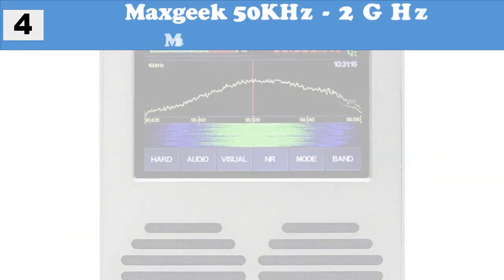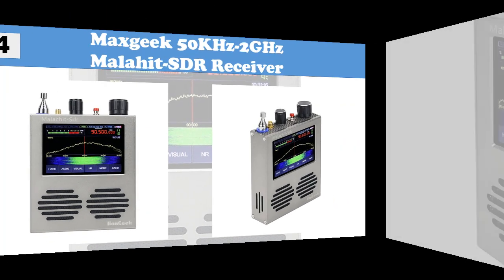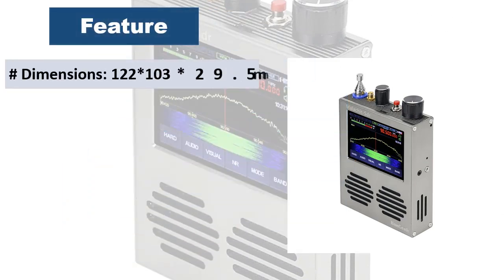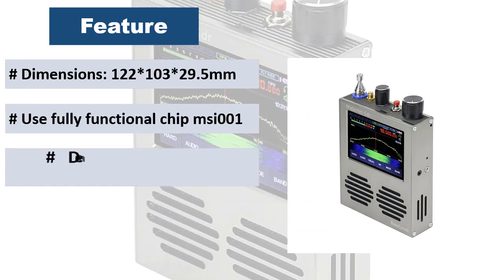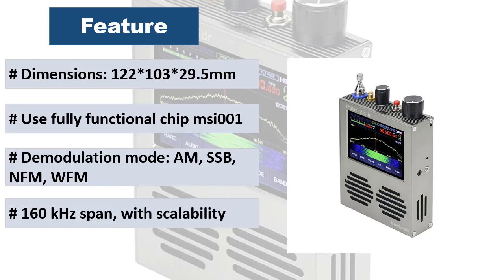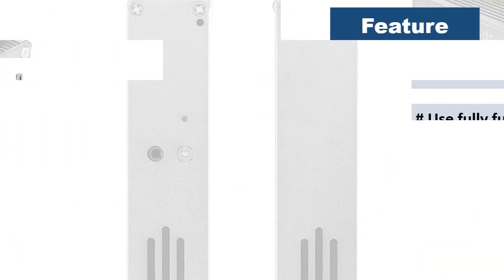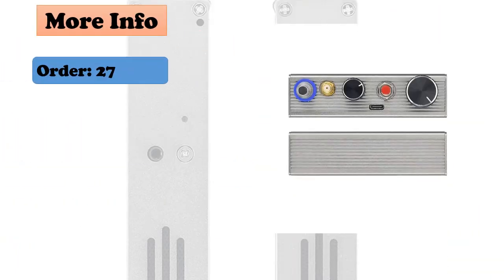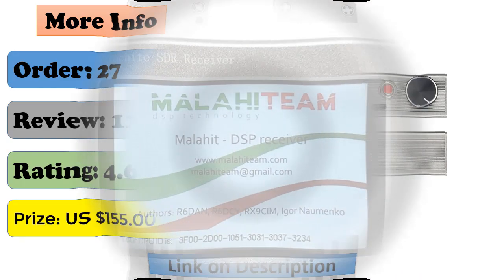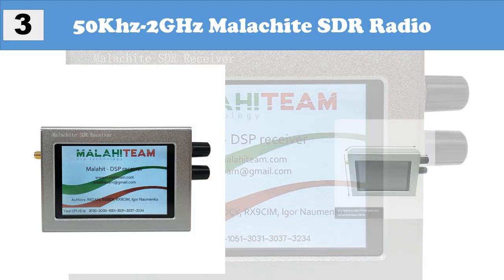Number 4: Max Geek 50kHz–2GHz Malahit SDR receiver. Features a built-in telescopic antenna and also supports an external shortwave antenna. A built-in receiving module improves HF reception, and an additional board with a source follower has been developed to enhance antenna performance. The design includes stable screen fixation, quality knobs, and backlight control. Current consumption when listening through headphones is 300 milliamperes.